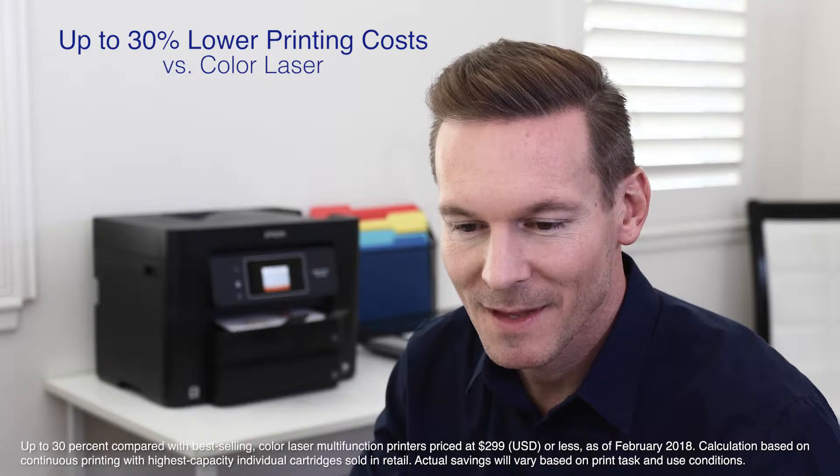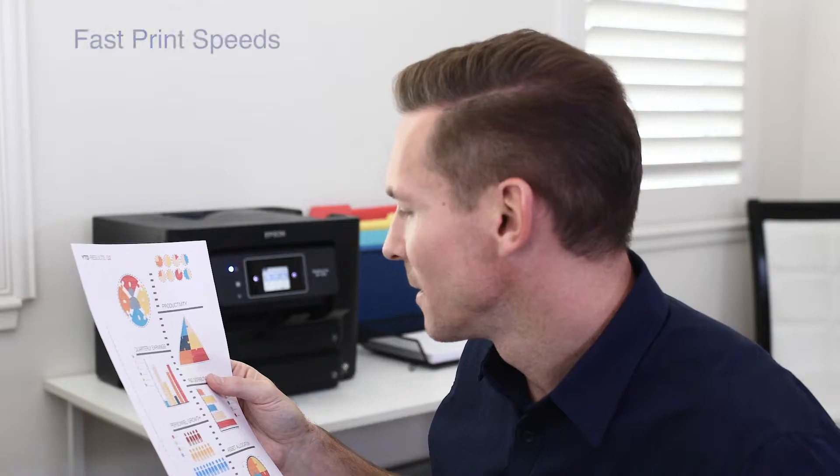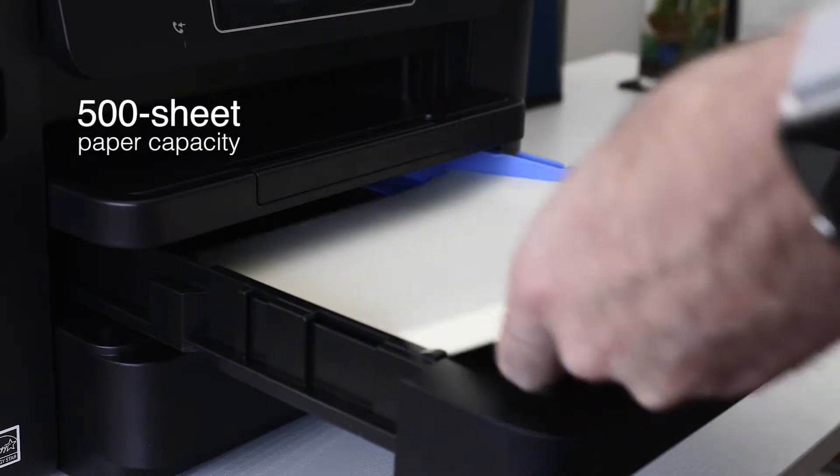With up to 30% lower printing costs compared to color laser printers, it's easy on the budget. Print both black and color documents at fast print speeds, and its 500-sheet capacity means you'll replace paper less often.